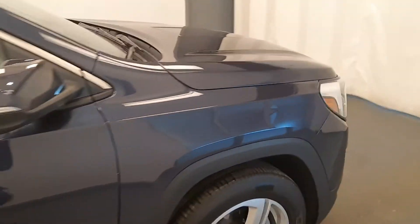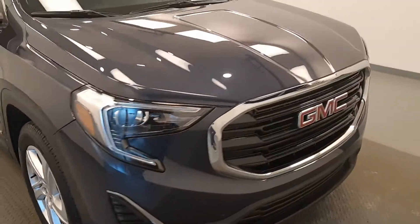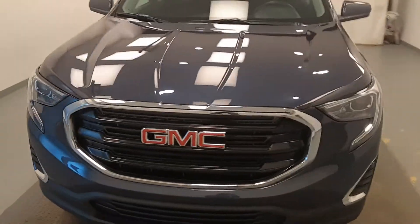Once again, we're viewing stock number 199196 on a 2019 GMC Terrain, all-wheel drive, and our exterior colour is blue.